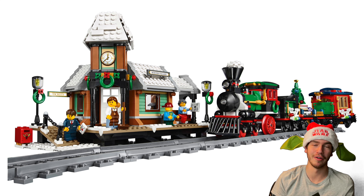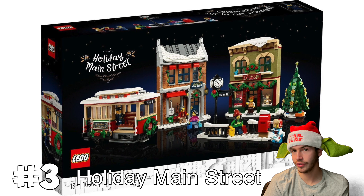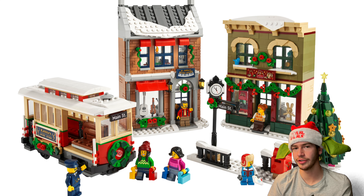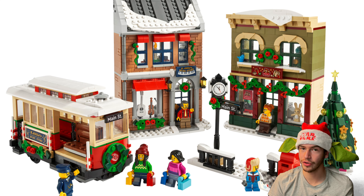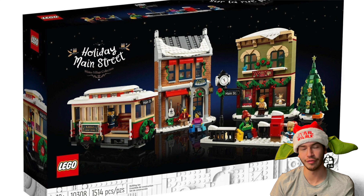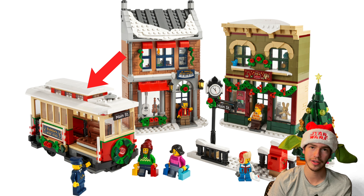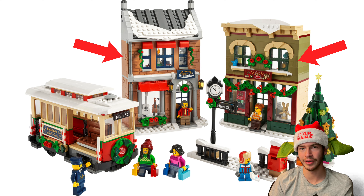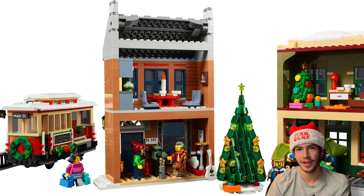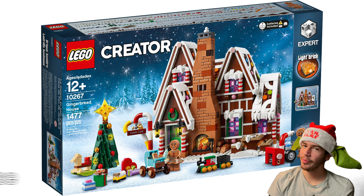At number three, I put the brand new 2022 Holiday Main Street set. This set I really like, especially because it comes with four instruction manuals so you can get together and build the whole set with your family or friends. All the builds are really cool — you get a trolley, you get two main buildings like a little music shop which has a really cool interior to it. Overall it's a really great build, especially to build with your friends and family.